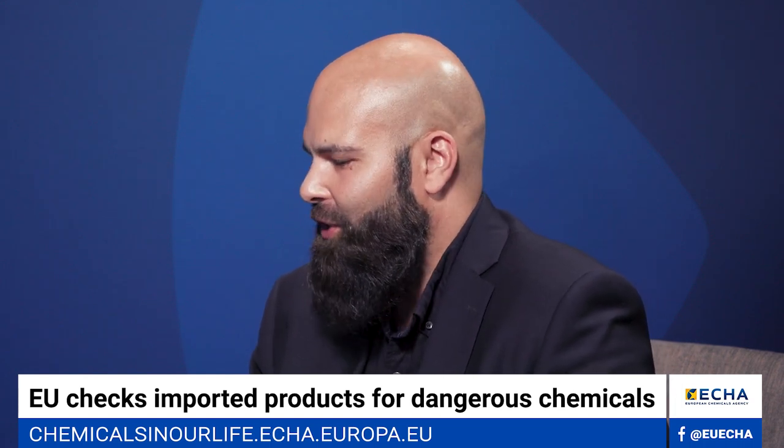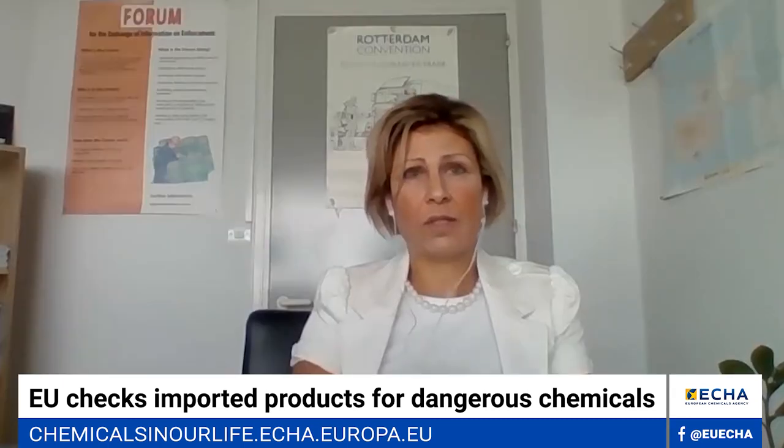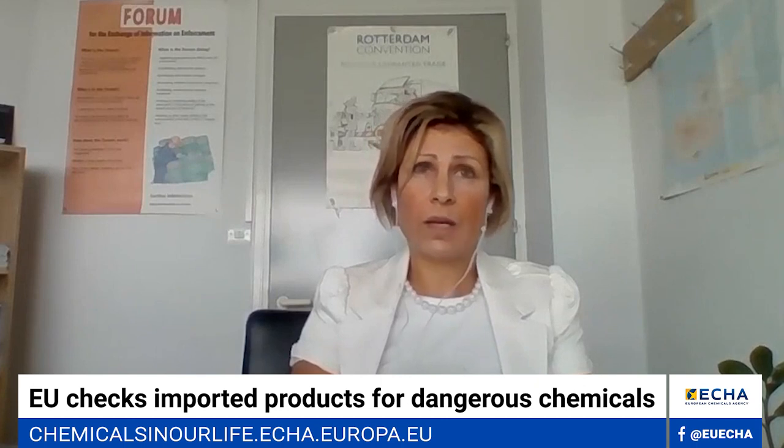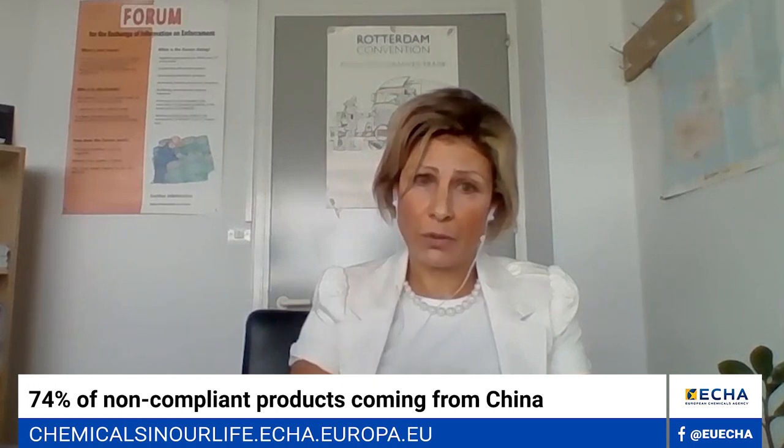Most of the non-compliant products originated from China — almost 74%. But the USA was the country of origin for most of the non-compliant CLP products.